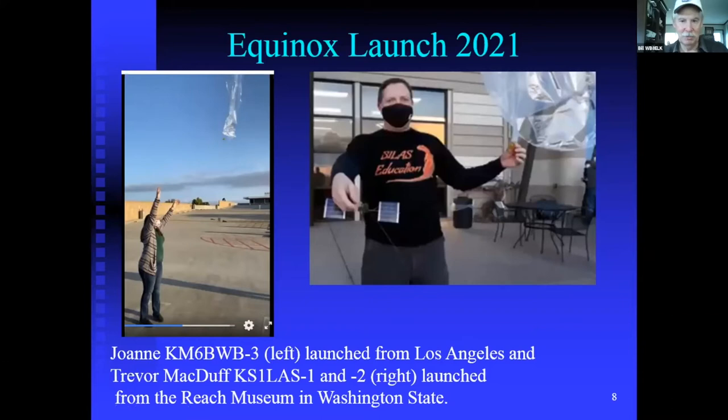Here's Joanne on the left launching from Los Angeles with KM6BWB-3, and Trevor is on the right with those brilliant white balloons. He's launching from the REACH Museum, which has been very instrumental in supporting this effort and finding funding for future projects. That museum is near the Tri-Cities area, near Pasco, Washington.